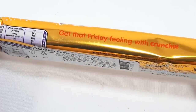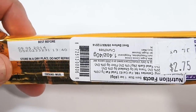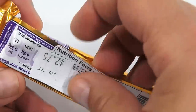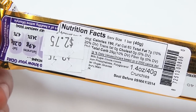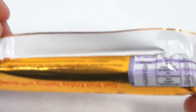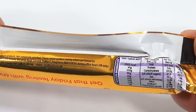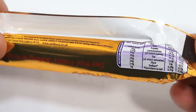And here it says, get that Friday feeling with Crunchy. So someone explain that to me. What kind of information do we have here? They've covered up my nutritional facts, but maybe you can read some of that there. And then this section's covered up, so there's not much there. Oh, there's a little tidbit here — we are passionate about our great quality Cadbury products. This is a UK product, because that's what the website goes to.